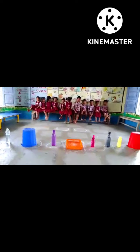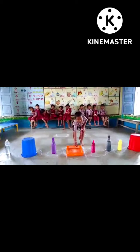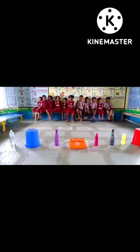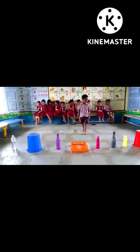Next, Shendu, come. Where is the orange color? Yes, very good. Next, Baloo, come. Where is pink color, Baloo? Pink color.